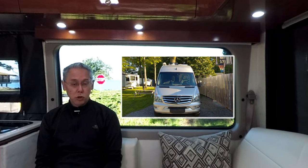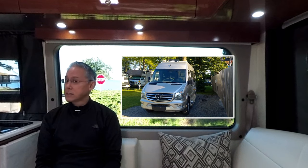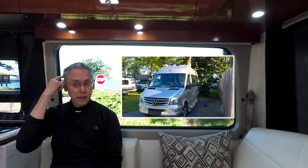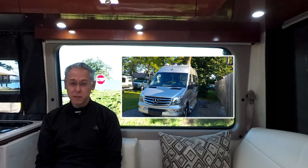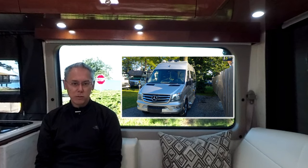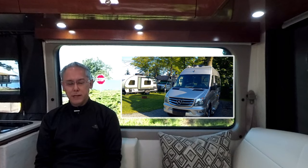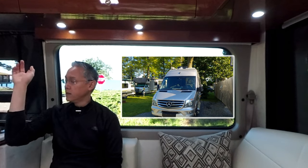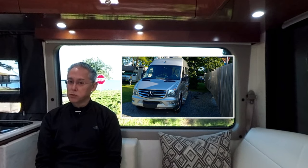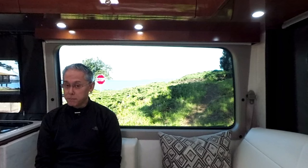I don't hook up when I first pull in, unless it's hot. If it's hot out and I need to run the roof air conditioning, then I will hook up shore power. But that's very rare — I think I've only done that once or twice. Generally in the evenings you can open the windows and vents and cool off the inside of the van pretty quickly. So unless I need shore power, I don't hook anything up — not water, and certainly not my sewer hose.